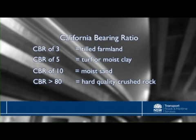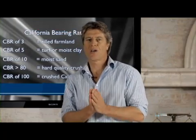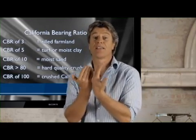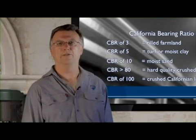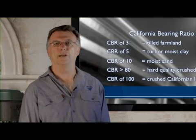Back in the 1930s, thousands of tests were conducted on a uniform crushed Californian limestone, and it was this limestone that was designated as having a CBR of 100. All CBRs are now rated against this material. If California limestone is deemed to have a CBR of 100, can we get higher than that? It is possible to have a CBR of greater than 100%. This just means that the material you're testing has a higher bearing ratio than the Californian limestone.